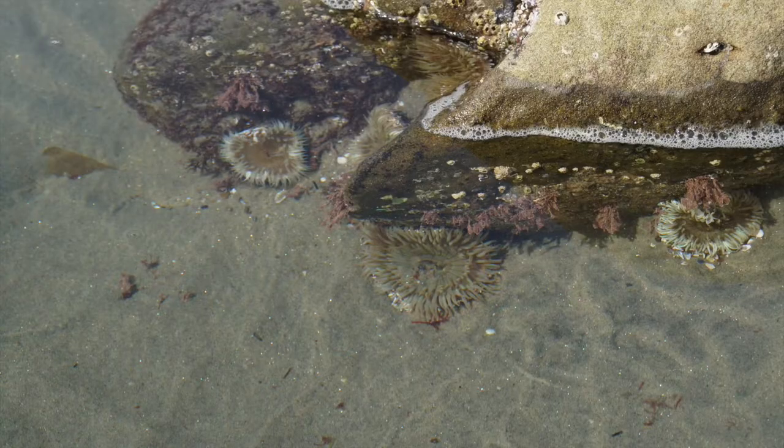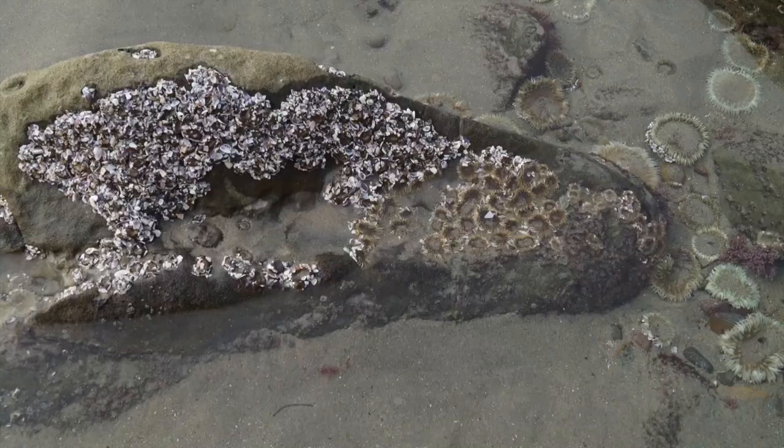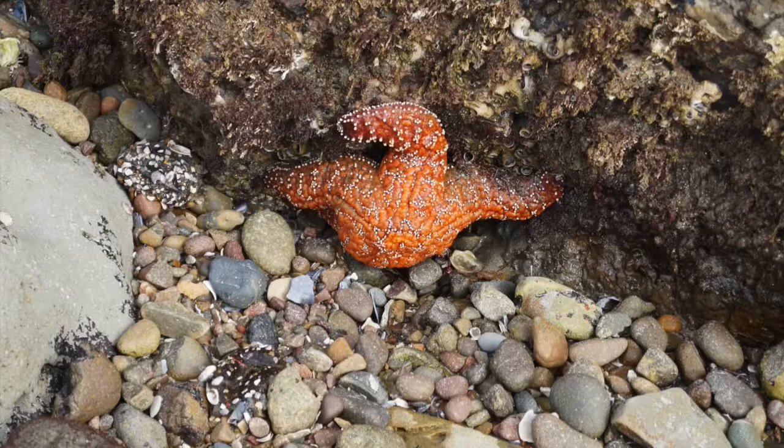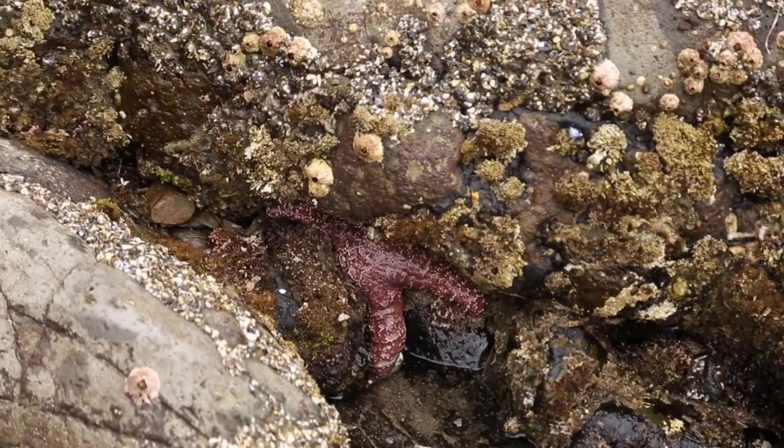There are plenty of sea anemones, both aggregating and solitary, that live in and around the rocks. Here is a picture of both types of sea anemones together, and it also shows them opened and closed. This tide pool area has just about everything the visitor could expect to see in a tide pool.